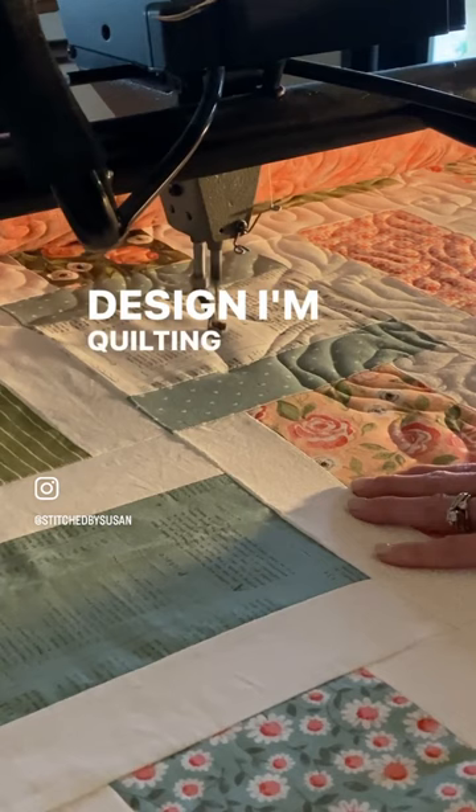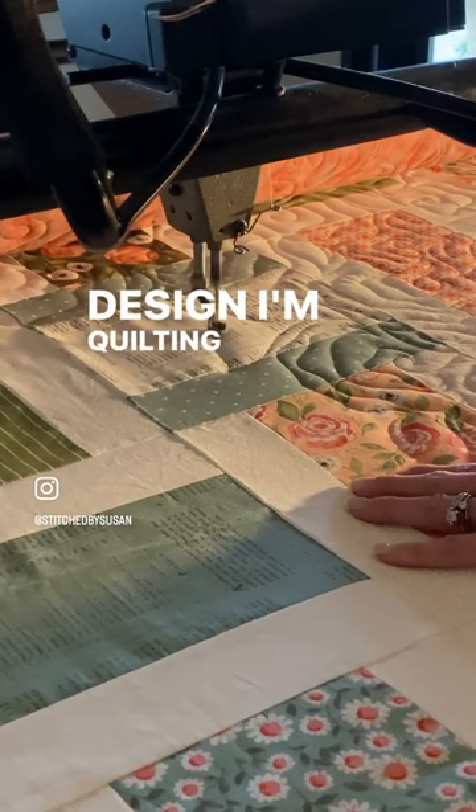It really helps to keep it smooth. So this is real-time quilting. Check my next reel to see what I call good time quilting, which is highly speeded up, and you'll get to see much more surface area of the quilt.